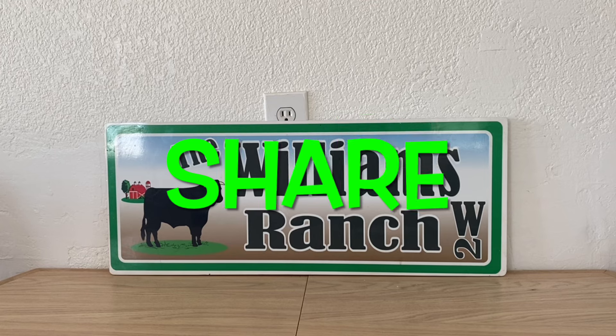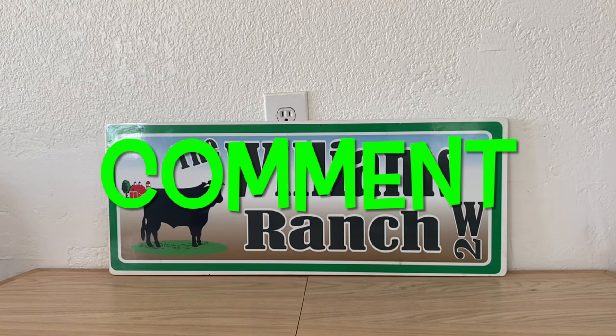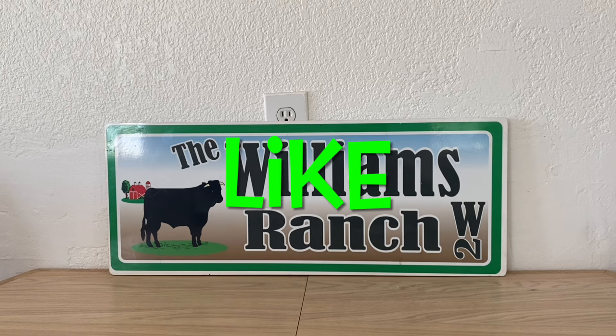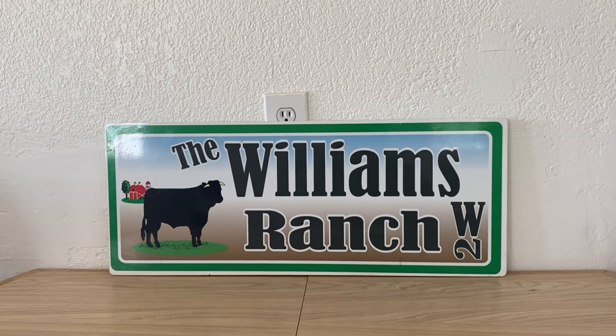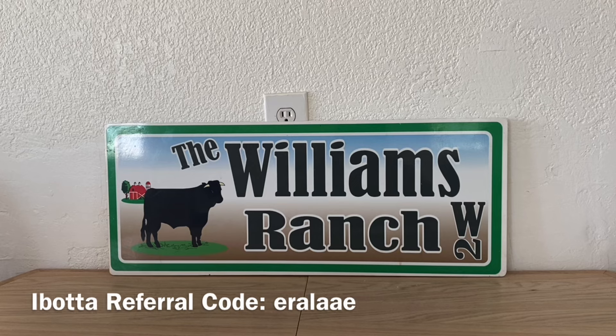Hi Ranch Fam, this is Jima. Welcome back, or welcome if you're new. What I'm bringing you today are your Dollar General Must Clip digital coupons and any new glitches we may have received today. Today is Sunday, July the 14th, and on Sundays we get our new digital coupons, which means new deals, new savings, new glitches, and new lower out-of-pocket.